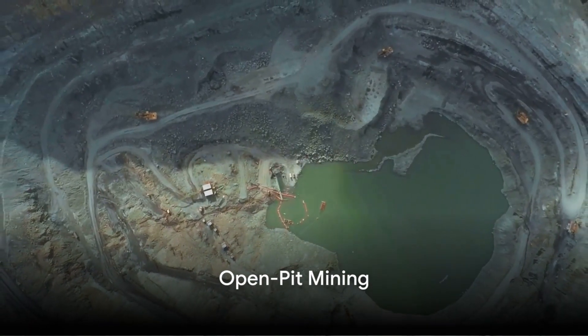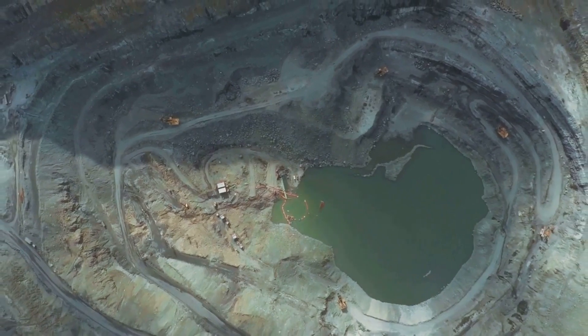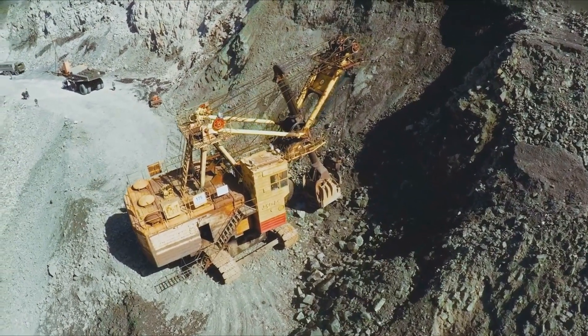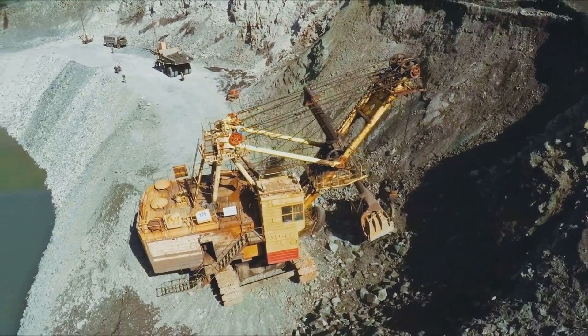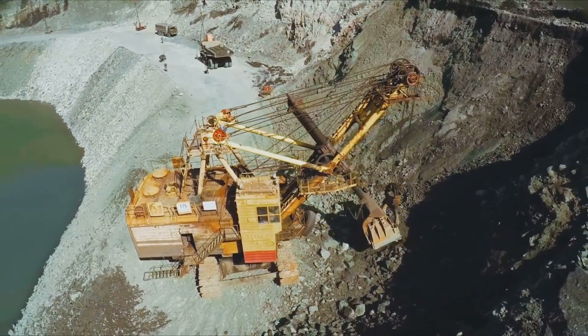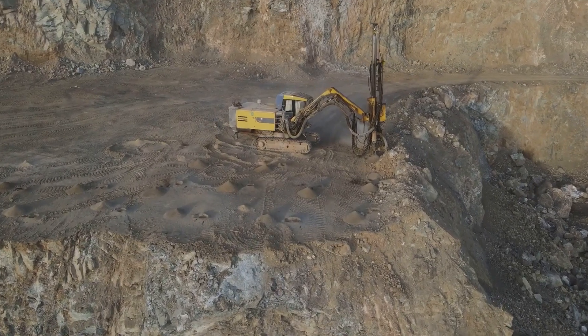Imagine a massive hole in the ground as big as a city, with layers that resemble a giant amphitheater. That's open pit mining for you. Open pit mining is a method that involves digging a vast hole in the Earth's surface, almost like scooping out a gigantic portion of the crust. The goal is to extract metals that lie close to the surface.